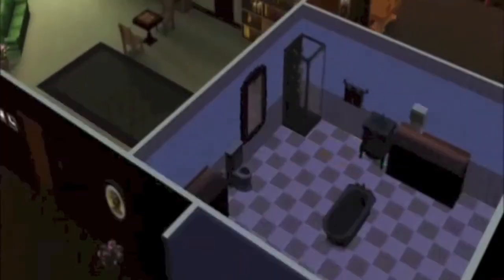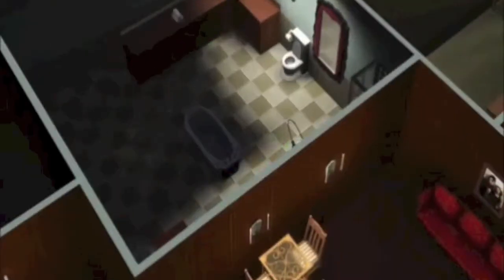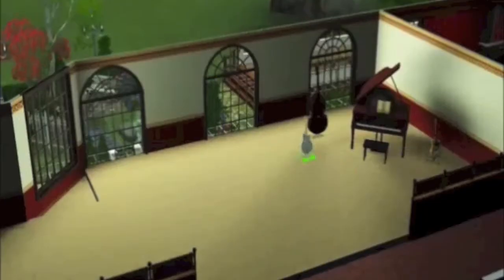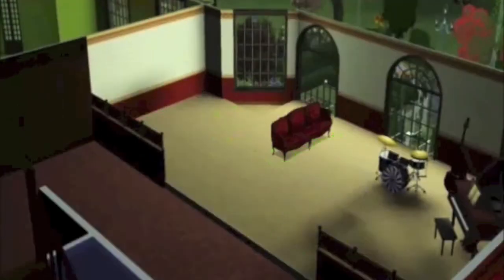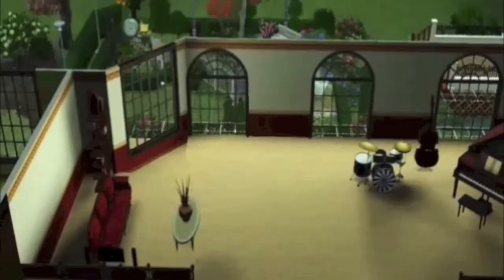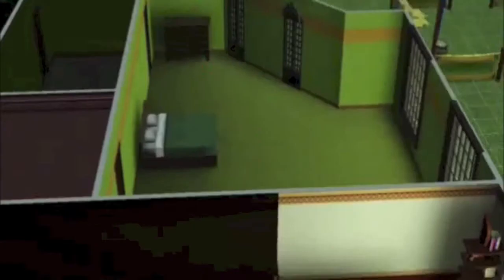This is the bathroom for the first floor — I put a tub and a shower in it. It was so big I wanted to fill it up, so why not. Here's a little music area in the back of the house, behind the living room — just a nice relaxing area — and then a little reading corner.